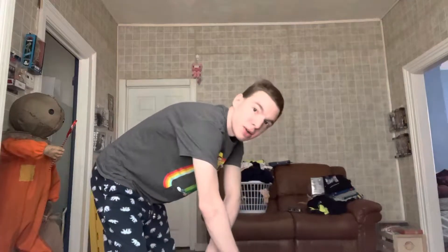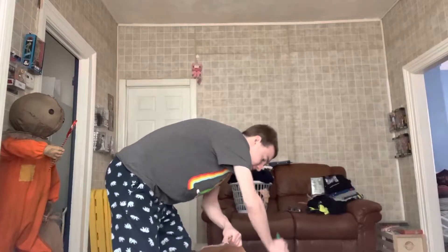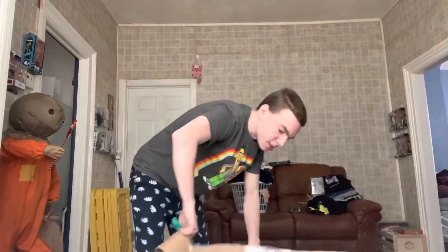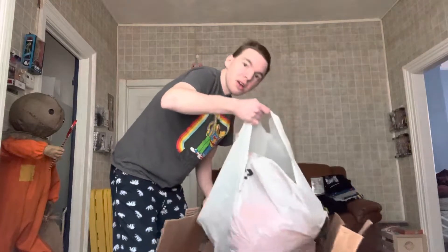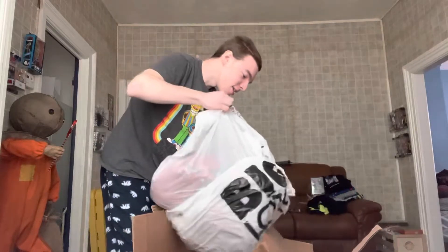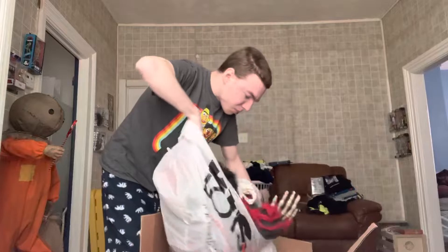Oh man, I've been waiting for this. I've been waiting for this. Oh man, it's gonna be so much fun, I can't wait to see what it is. Oh wow, it's bigger than I thought. Oh my goodness, you're a big prop, oh my god.